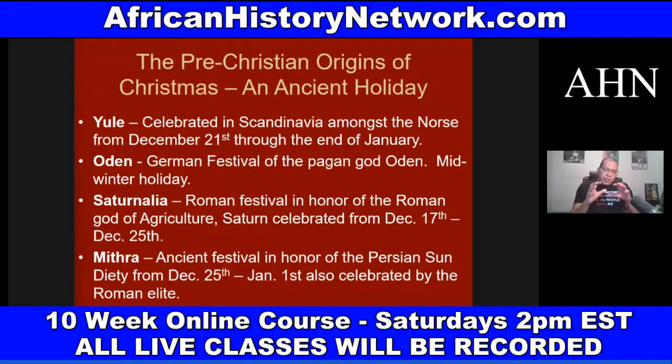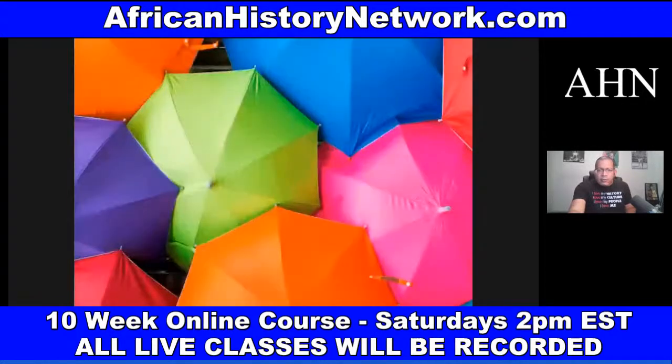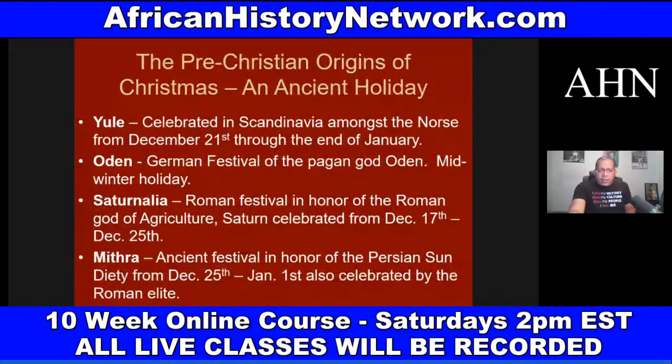We look at some of the pre-Christian origins of Christmas as well: the festival of Yule, the Roman festival of Saturnalia, and the Persian festival of Mithra — these are precursors to the Christian celebration of Christmas. Historical events don't happen in a vacuum — they are the culmination of a sequence of historical events, and we have to understand how all this is connected.